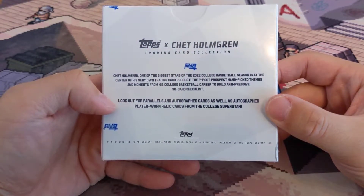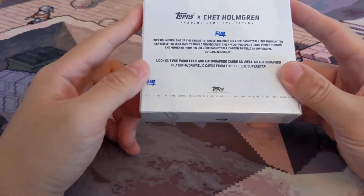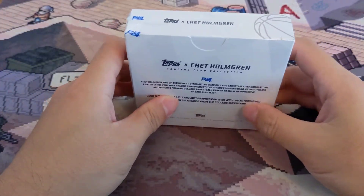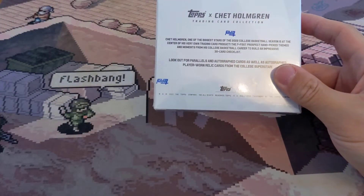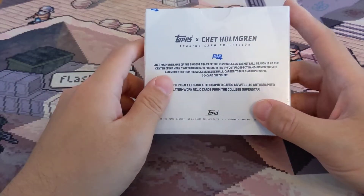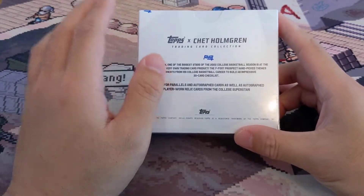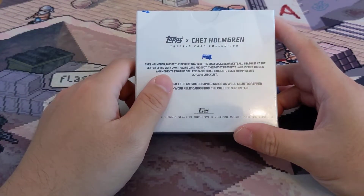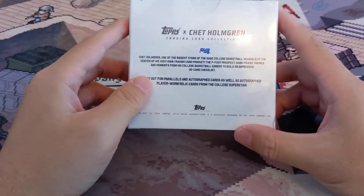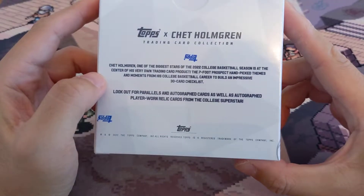This came out on Topps online. They were supposed to have about 15,000 of these boxes, but it didn't sell out within the time frame. Only about less than 2,000 boxes were created — at least based on the print run according to Topps.com. So I don't know if they're gonna reload our boxes — probably not — but hopefully they did.